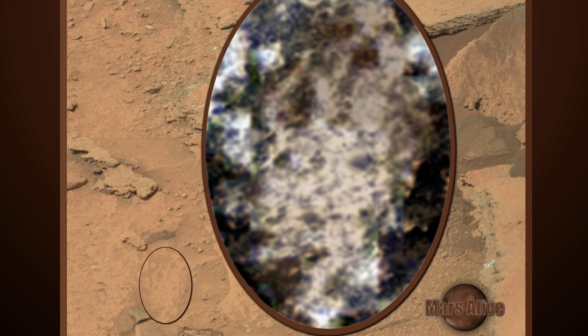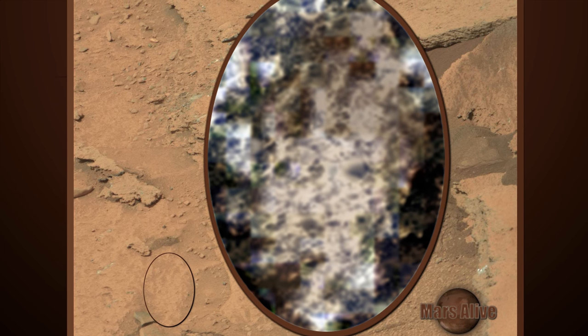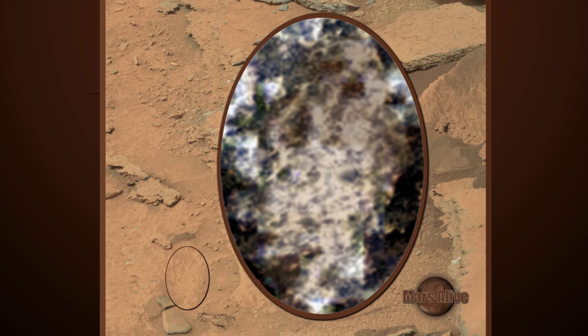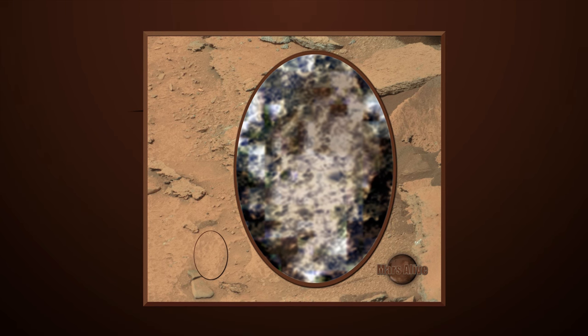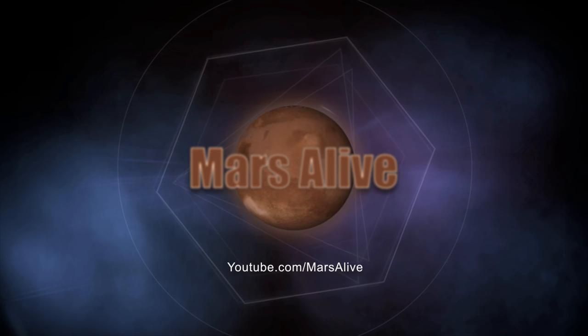I hope you are able to see what I am seeing. Let me know what your thoughts are on this Mars anomaly in the comment section below. See you in the comments below. Thanks for watching. Please share and subscribe.